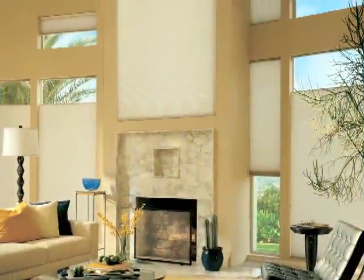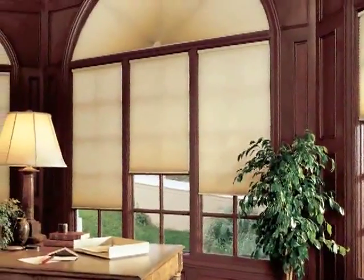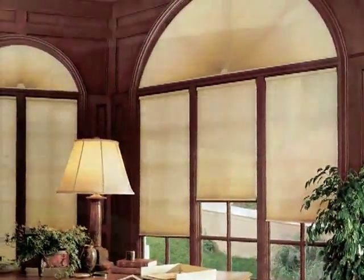Duet Honeycomb Shades offer you the widest selection of pleat sizes, colors, fabrics, and textures of any window fashion available. Our four fabric opacities — sheer, semi-sheer, semi-opaque, and opaque — allow you to create light control and privacy options you've never dreamed possible.